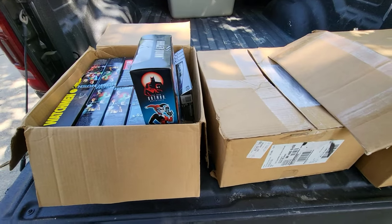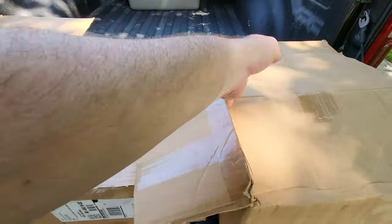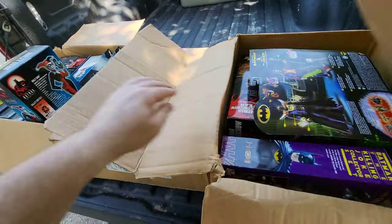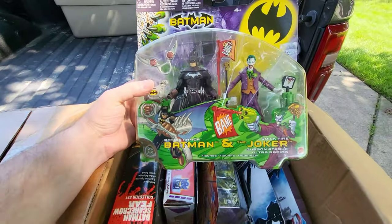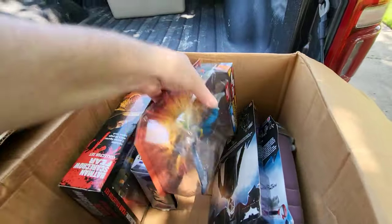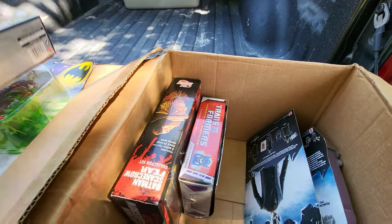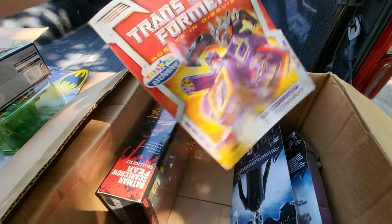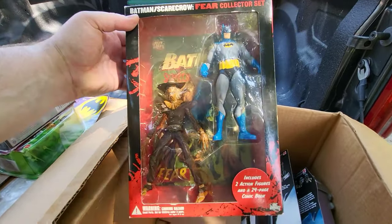I also picked up another small collection — it's three boxes and it's mainly DC action figures from the early 2000s and late 90s. This is separate from the storage unit haul. We have some cool stuff like Battle Armor Batman and the Joker, the DC Universe Captain Cold — the only one like that, the rest are all Batman. We do have one Transformer which is Soundwave — a Toys R Us exclusive in the box. And then we have Batman and the Scarecrow Fear Collector set that looks like it comes with a comic book.